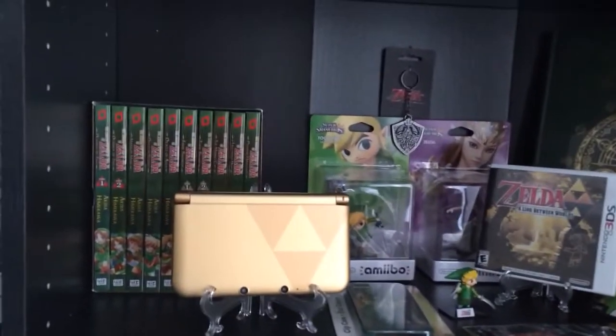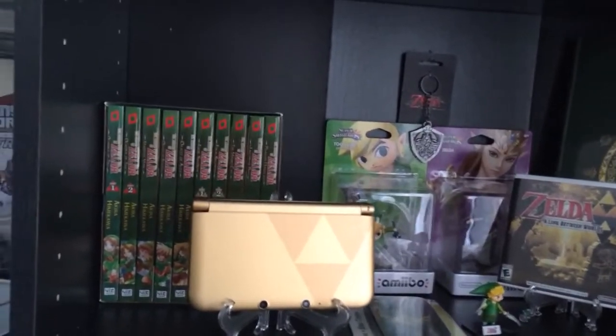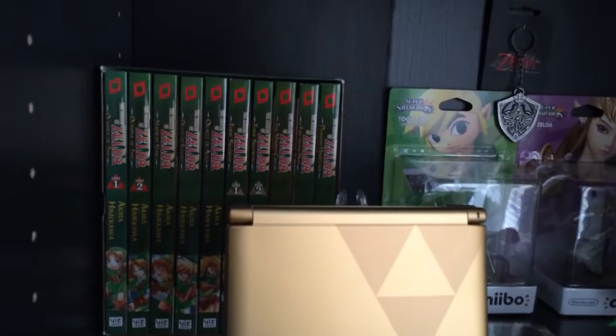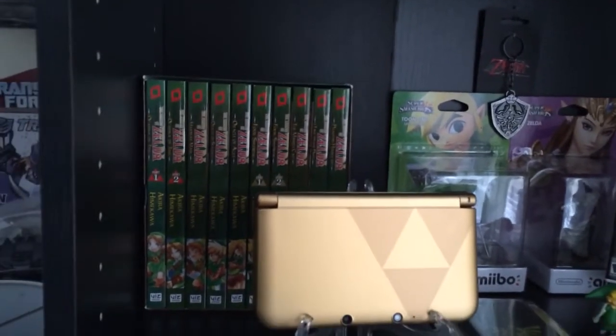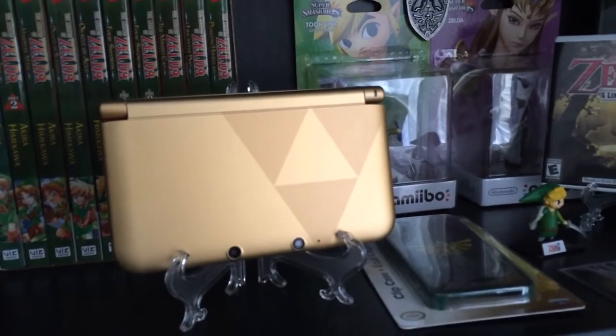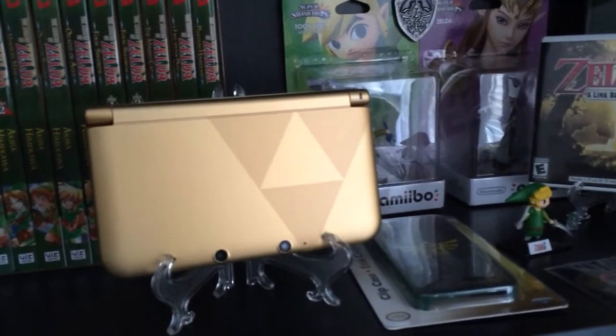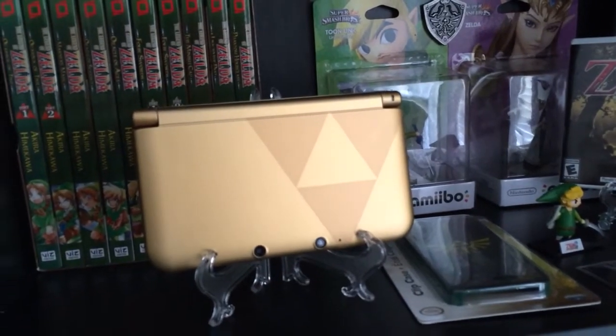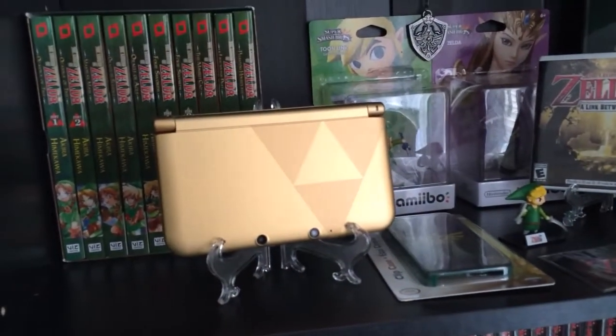Basically, it's all on this one shelf here. Starting from left to right, I do have the box set of the Zelda manga, every single volume — there's ten volumes. This is the limited edition version of the 3DS XL for the release of The Link Between Worlds game. It's black on the back, gold on the front with the Triforce.